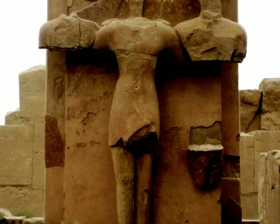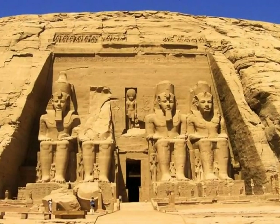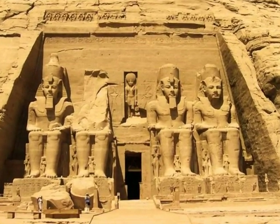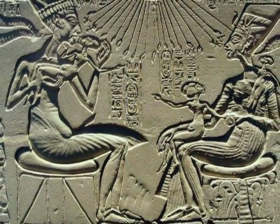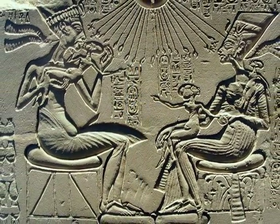This picture was taken in the Valley of the Kings. This temple was built for Ramesses II. This is a picture of Ra the sun god which has been carved on a piece of stone.